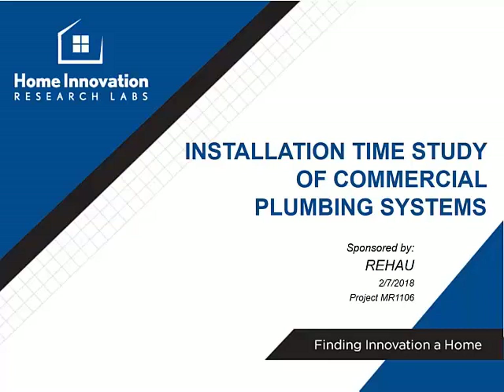When Rehau designed the Everlock Plus compression sleeve fitting system, our intent was to make it fast. We wanted to ensure a fair comparison of our system against other competitors, so we commissioned the third party Home Innovation Research Labs to do a time-in-motion study for us.